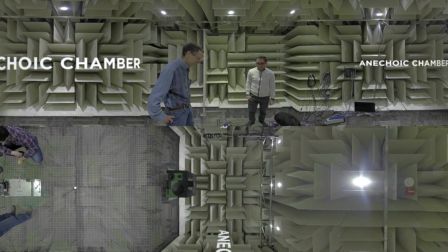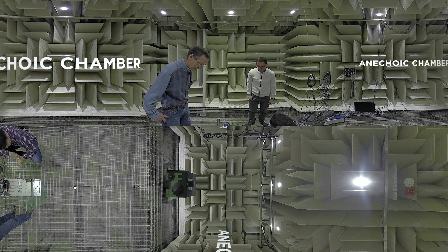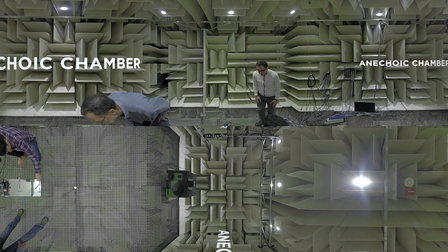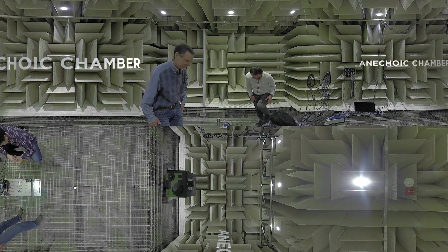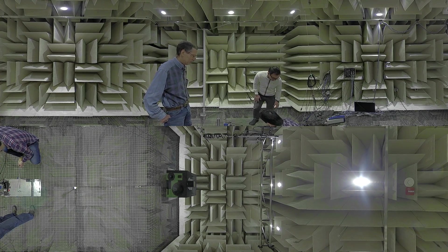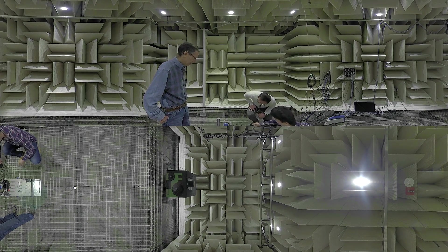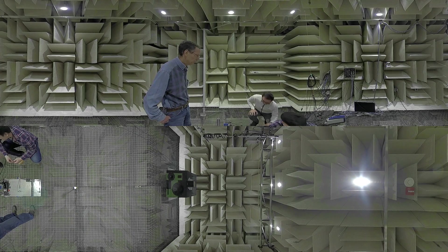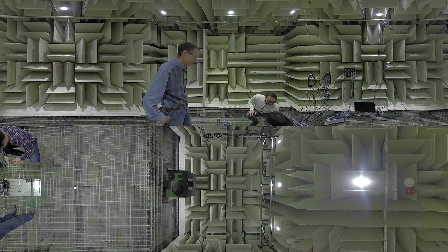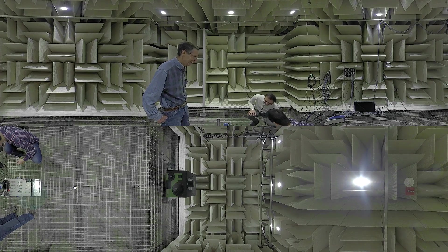The anechoic chamber — that is, a room without echo — in our engineering and science building is one of the quietest places on earth. The chamber has a computer-controlled robotic microphone positioning system and other equipment that enables Binghamton researchers to work on sensitive microphones and other devices. The facility advanced the development of a hearing aid whose design was inspired by a tiny fly.